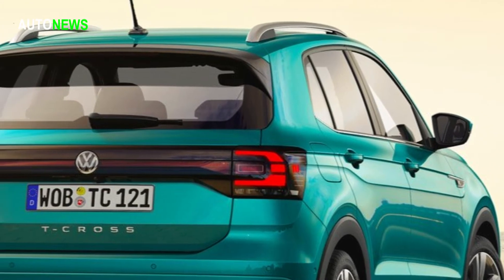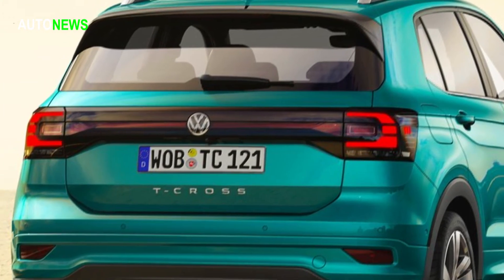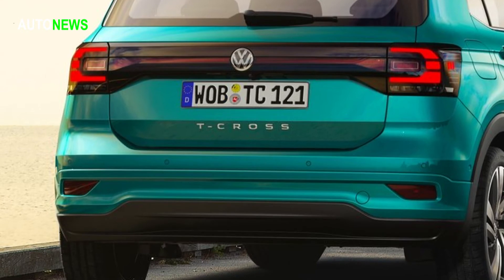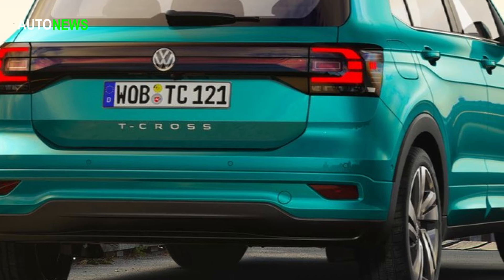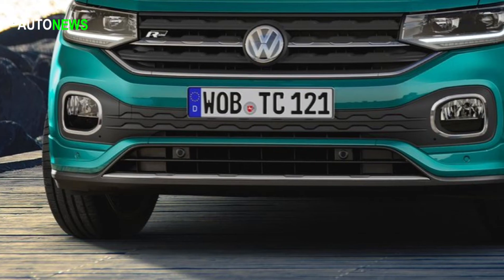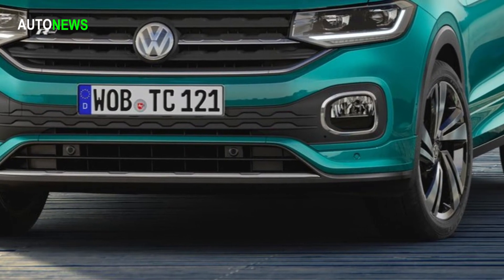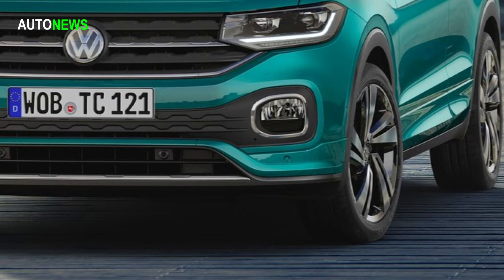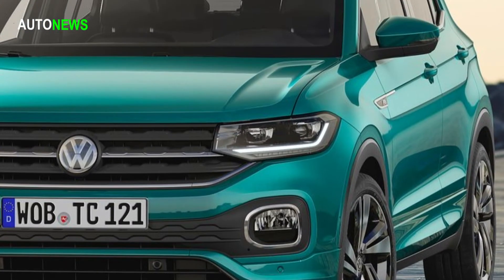The Volkswagen T-Cross is based on the modular transverse matrix, which allows the driven front axle to be located well forward. With a total vehicle length of 4.11 meters, the 2.56 meters wheelbase is comparatively generous, allowing a spacious interior with enough room for five people.